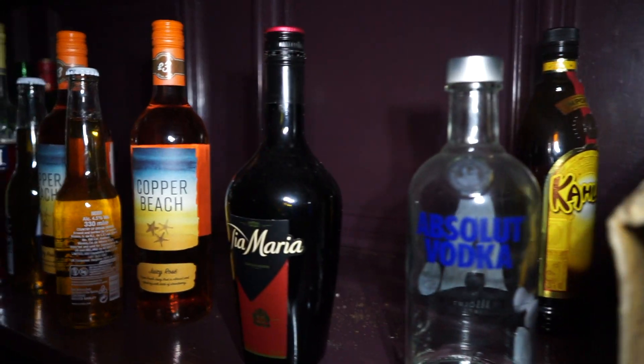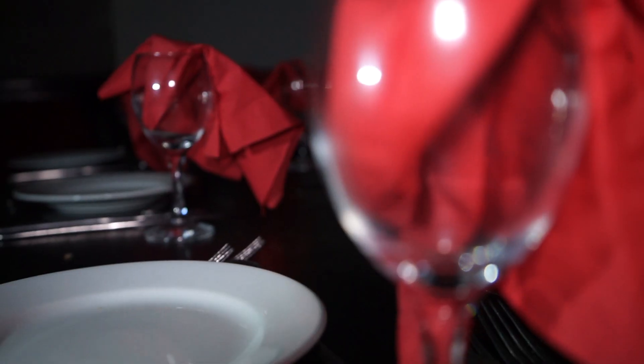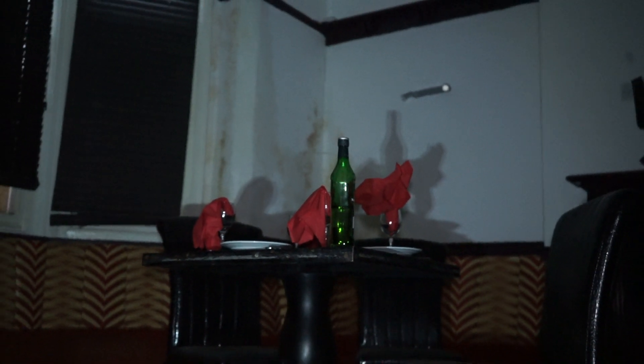In today's explore, we visit an abandoned untouched restaurant which was fully stocked up with alcohol. I will drop some history on this place in the duration of the video. Join us as we explore.